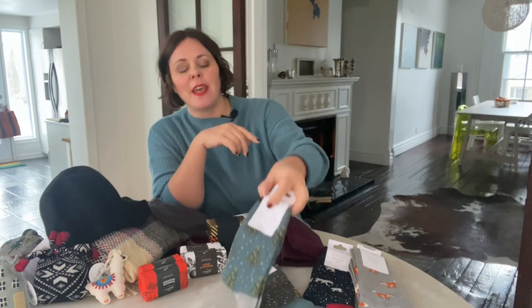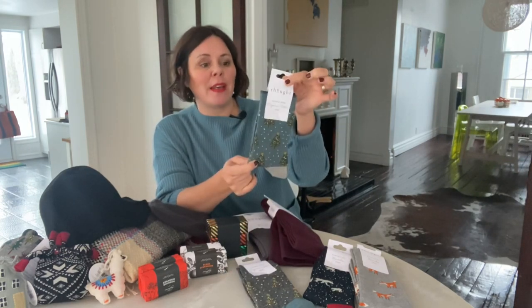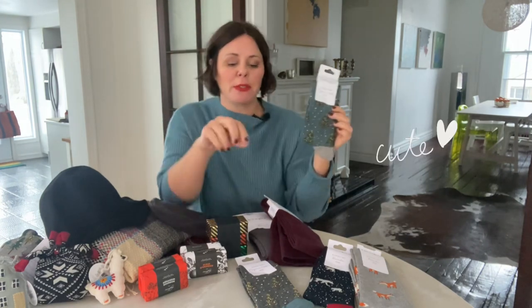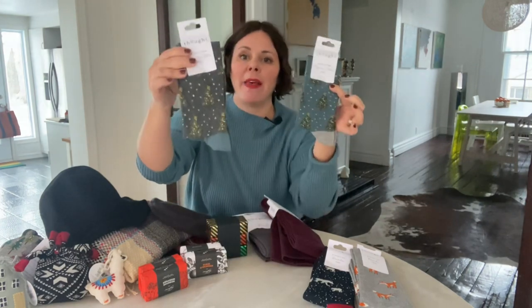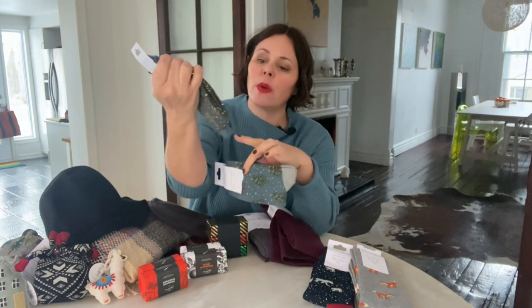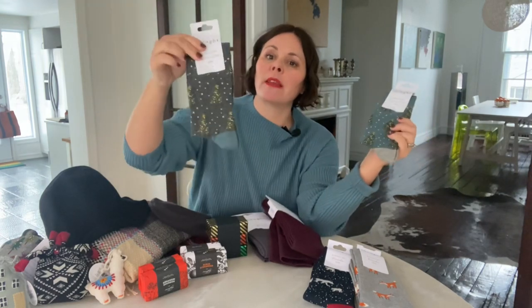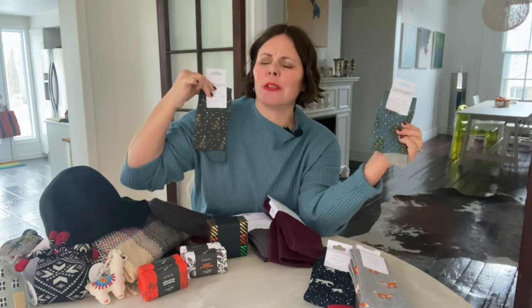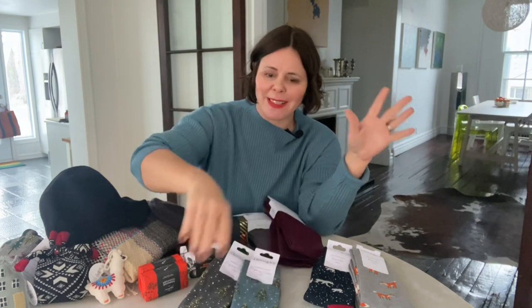First, the Thought socks. Here I have the Christmas socks for women — how cute are these? They've got cute little Christmas trees and they come in two colors: this teal and gray, and then just the gray with a little bit of teal on the corner. This is actually more like the color of the sweater I'm wearing, so cute — this would be a cute little set, the sweater and these socks.